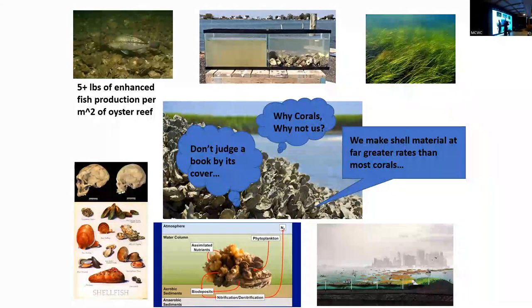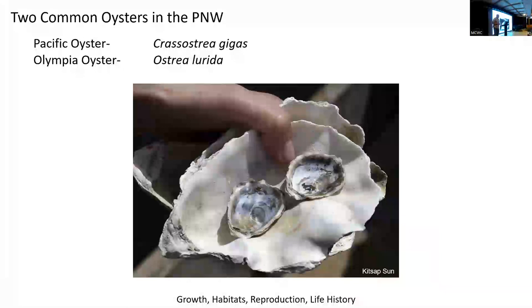After Hurricane Sandy in New York City, there's been a lot of interest and work on using living shorelines to help against flooding, with oysters as a big part of that concept. The two common oysters on our coast are the Olympia oyster — Ostrea lurida, the scientific name — and the Pacific oyster, which is the aquaculture species introduced in roughly the 1930s after native oysters were fished out during the gold rush in the late 1800s. They managed to fish out the native oysters in just a few years.